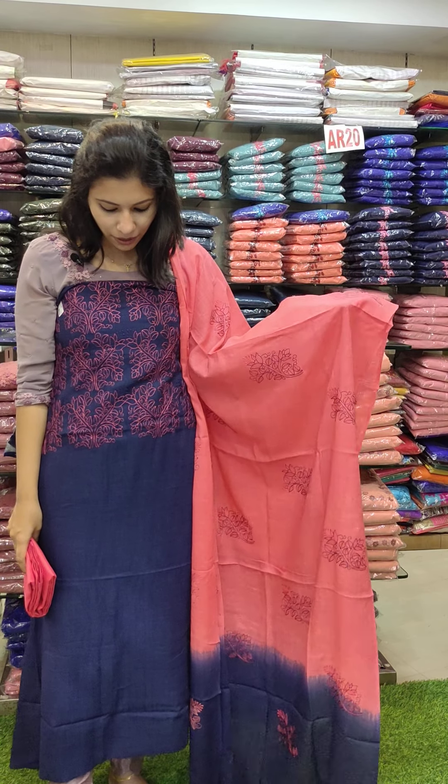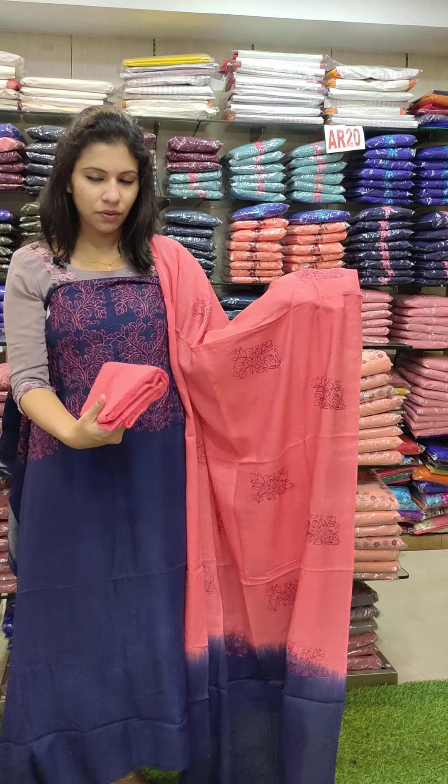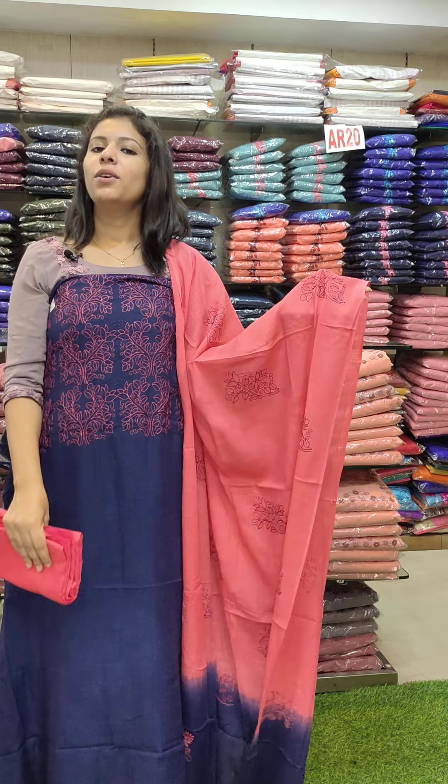This is navy blue with watermelon and thread combination. It has the same specification and a color-composed variation. Rate is 1290 with pre-shipping.